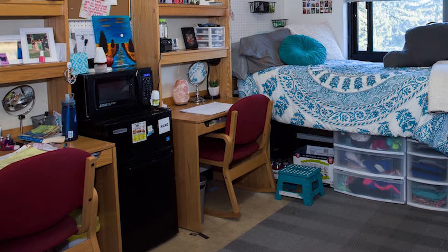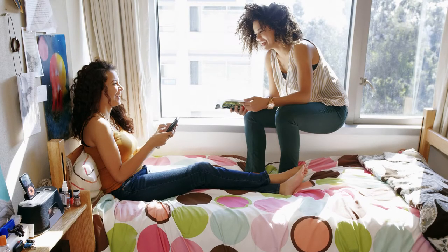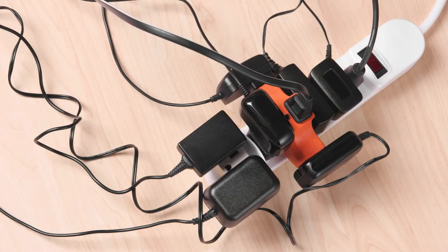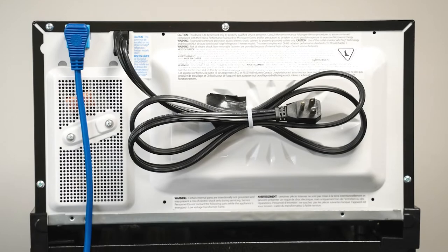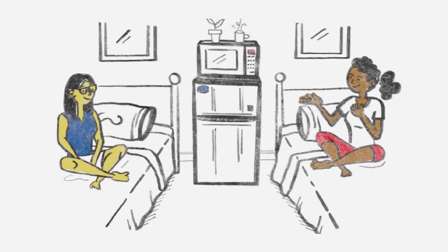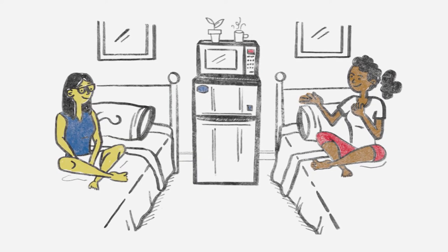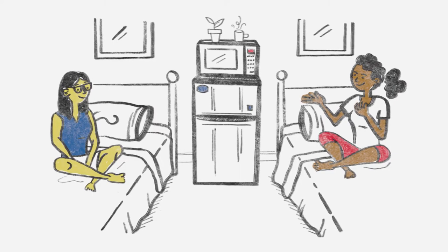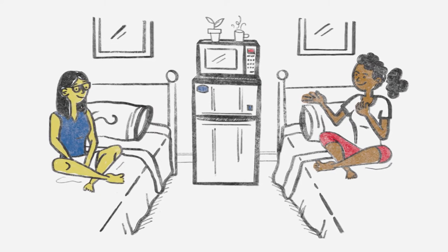With Microfridge, not only are you getting the ultimate convenience, but you're also getting the safest and most energy-efficient 3-in-1 appliance available. As you unpack, you'll soon find that outlets are scarce. Our combination appliance runs off a standard wall outlet and only requires one plug to the wall. Our unit is specially designed so that while the microwave is in use, power is temporarily suspended from the fridge and freezer in order to save energy on campus and prevent overloading of circuits.